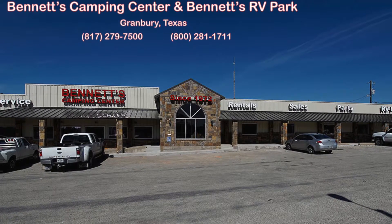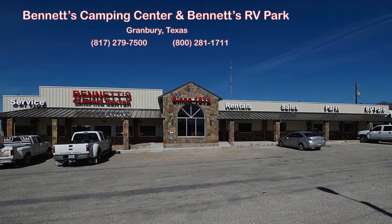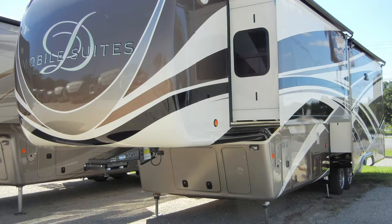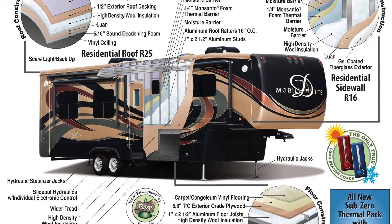Since 1972, Bennett's Camping Center has been making dreams come true for families around the country by providing exemplary sales and service. We're now pleased to present this new 2017 Mobile Suite 36 RSS B3. Let's begin with a look at the construction of the coach.